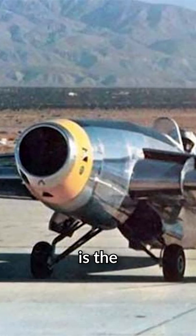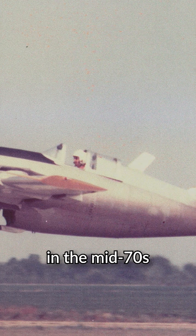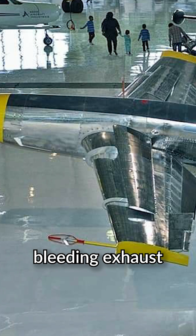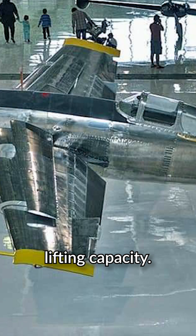This elaborate contraption of an airplane is the Bal-Barto JW-1 Jetwing. It was developed in the mid-70s to investigate and test blown flaps technology, which involves bleeding exhaust gases from the jet engine over the rear edge of the wings to improve the wings' lifting capacity.